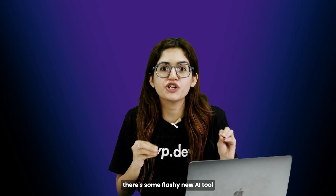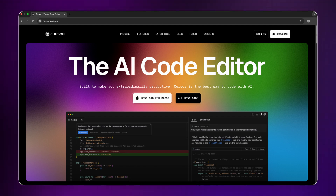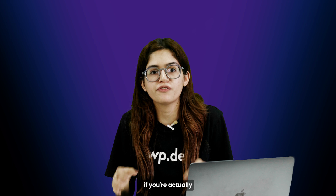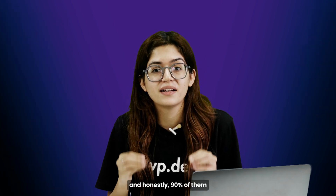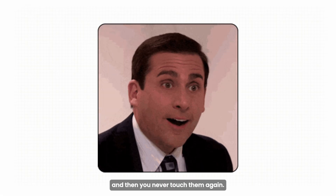You know how every week there's some flashy new AI tool that everybody's hyping up like it's the next big thing? Most of them are either pointless or completely useless if you're actually building real websites. I've been testing these tools for months, on real projects, real deadlines, and honestly, 90% of them are just five minutes of wow and then you never touch them again.